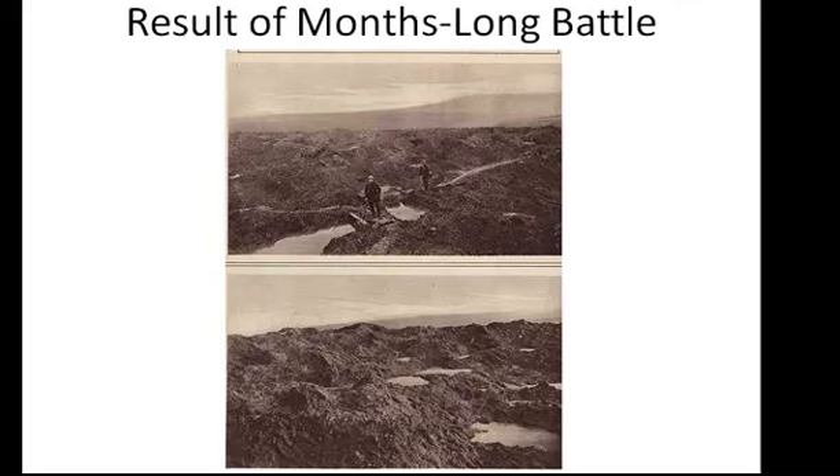This is the result of a months-long battle. This used to be farmland and forest; now it looks like something off of another planet. That would be the result of essentially daily shelling from mortars, artillery pieces, and a little bit later on, bombing from airplanes. So where these battles took place, these areas would be useless for a very long time to come.